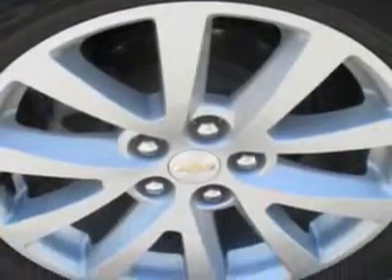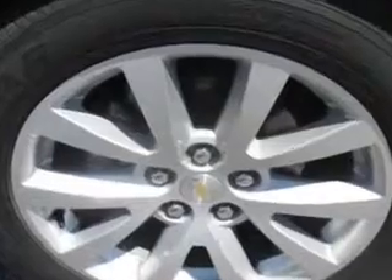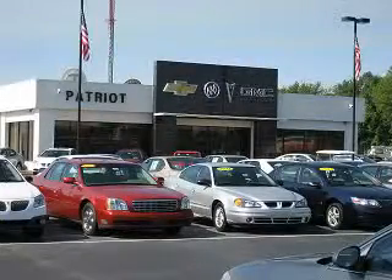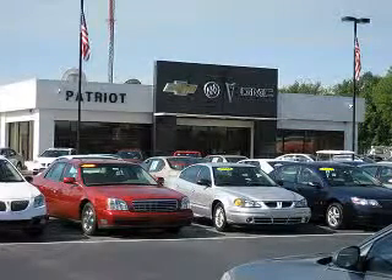Enjoy the drive and have peace of mind in this 2013 Chevrolet Malibu. See us at Patriot Chevy Buick GMC today. Thanks for viewing this vehicle from the Patriot Auto Group, your tri-state automotive superpower. Visit one of our locations in Evansville, Princeton, or Mount Carmel. Submit an inquiry, and we can have any used vehicle brought to the dealership nearest you for your convenience.